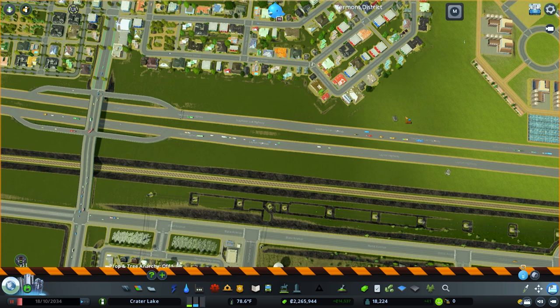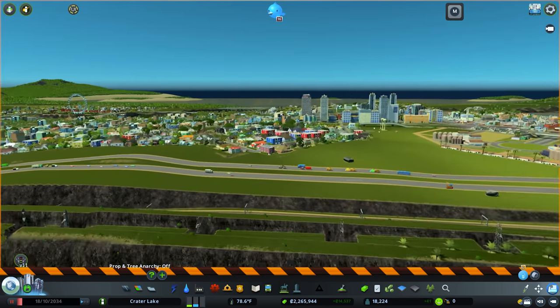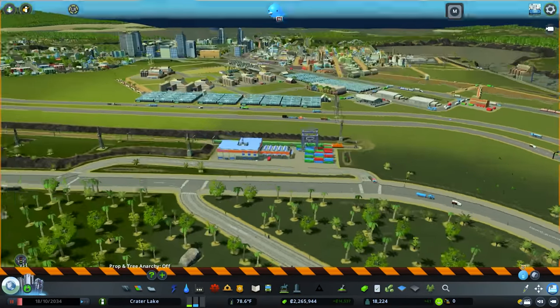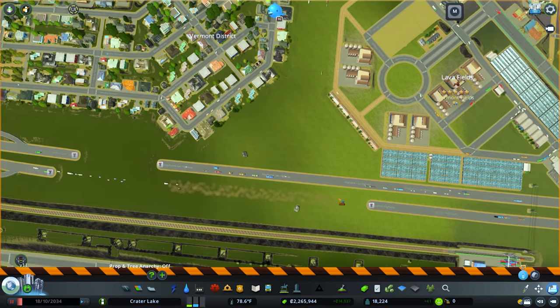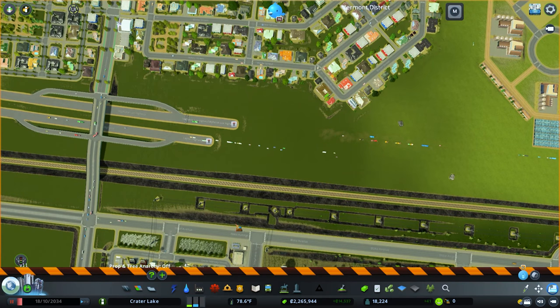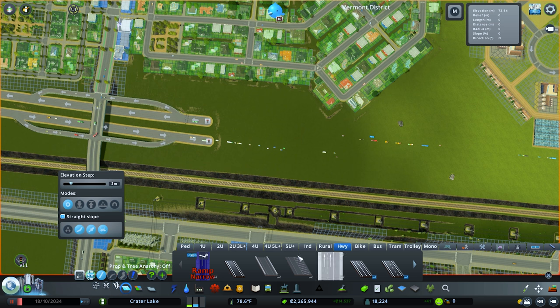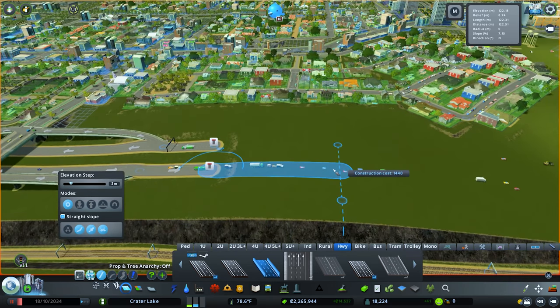What I'm thinking is we need to either elevate one of these roads or bring it down. Because this road already has a little bit of a hill right here, it lends itself to being easier to elevate. Since we're building a new freeway, we're going to go ahead and use the three-lane sound barrier road. I want to go up — one, two, three, four — I'll go four, and it's set on three meters for the road anarchy.